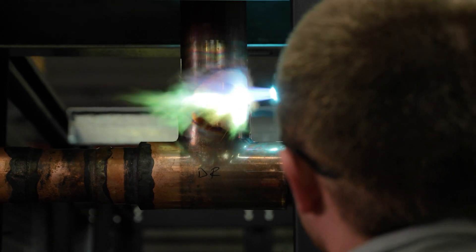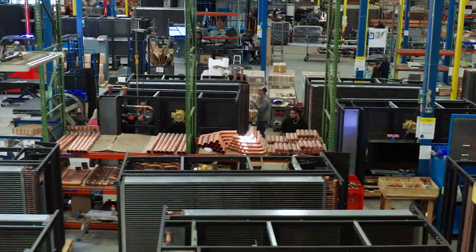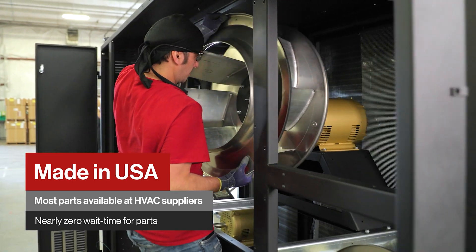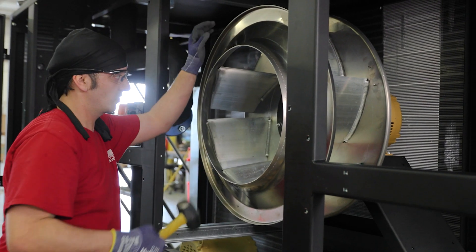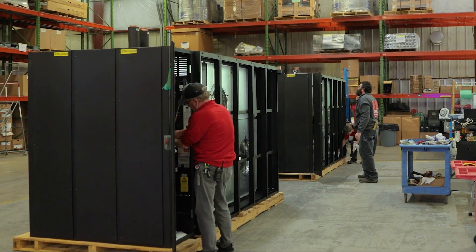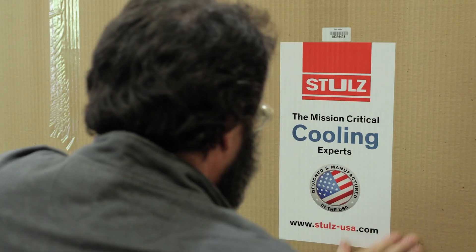The Cyberwall was designed for ease of service and a time of supply chain volatility. Not only are Stolls products manufactured in the USA, but our parts are available wherever HVAC parts are sold, bringing wait times for service and parts close to zero to keep your server halls running better and longer. The cooling units for your data center should never hold you back, but rather should maximize your effectiveness. The Stolls Cyberwall for large co-location and hyperscale data centers does just that.